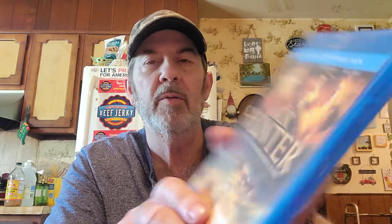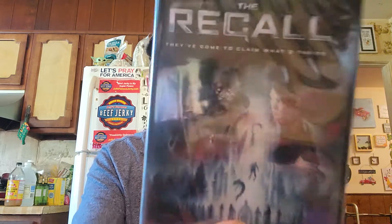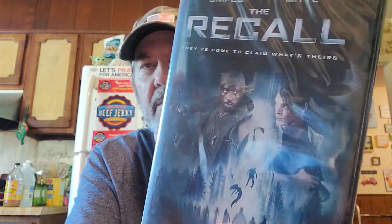They had a lot of movies. Our other location didn't have that many — they go really fast there — but this one still had a bunch. This one's a Blu-ray called Jack Conner: Quest for Akhenaten's Tomb. There's one with Wesley Snipes, and this one has Richard Dreyfuss in it, so I figured it's probably pretty good.